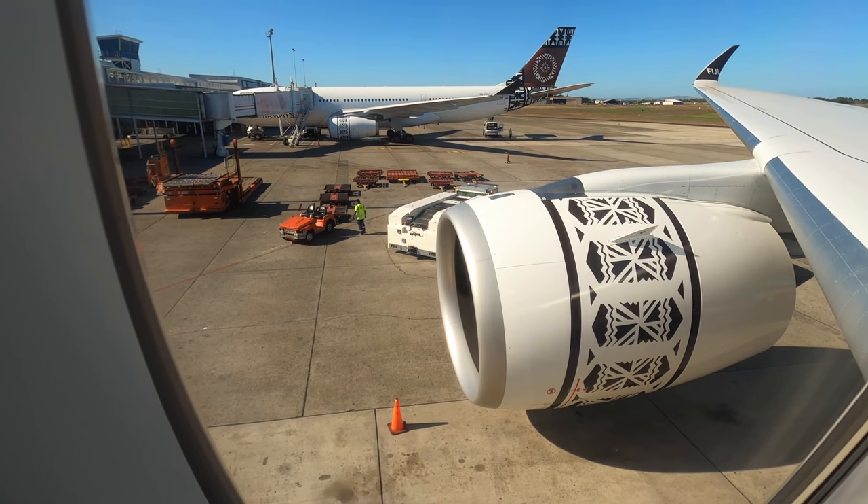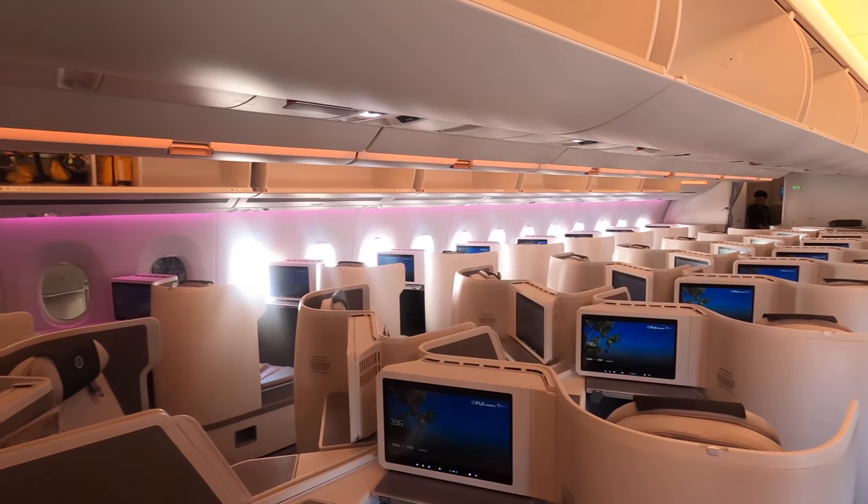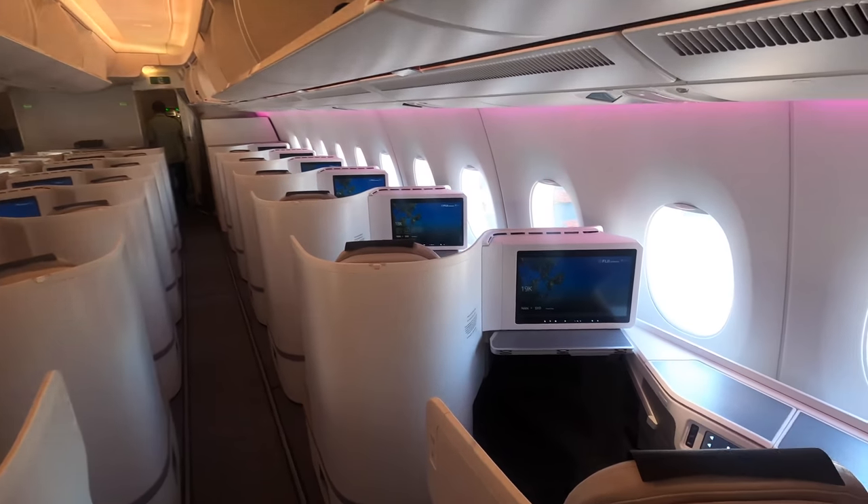I did also manage to get into the flight deck when we landed in Sydney, but I'll put that at the end of the video. Now that we're back in the business cabin, let me show you through my seat — 19K — in more detail.